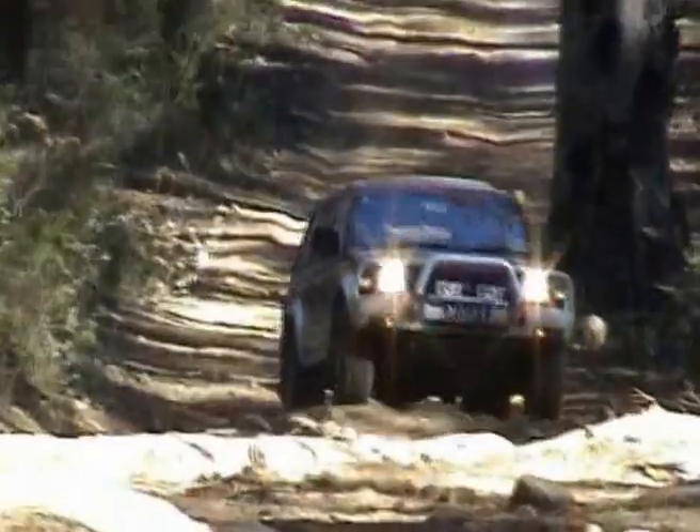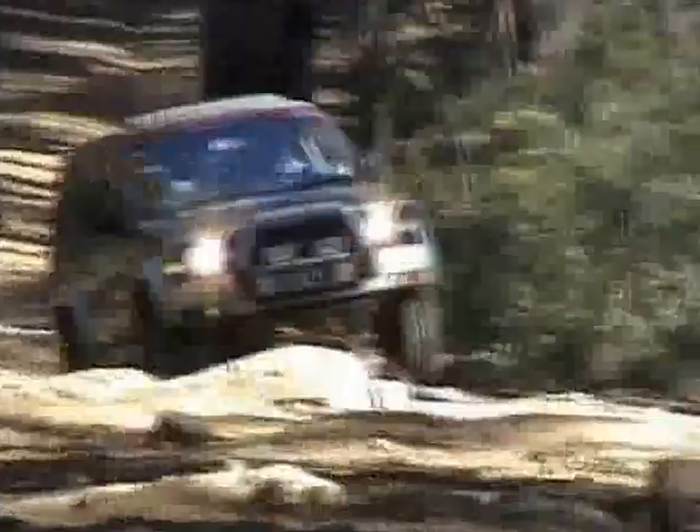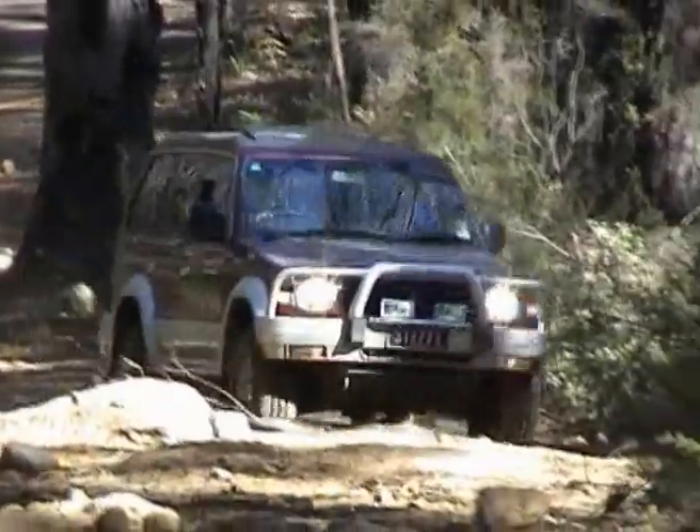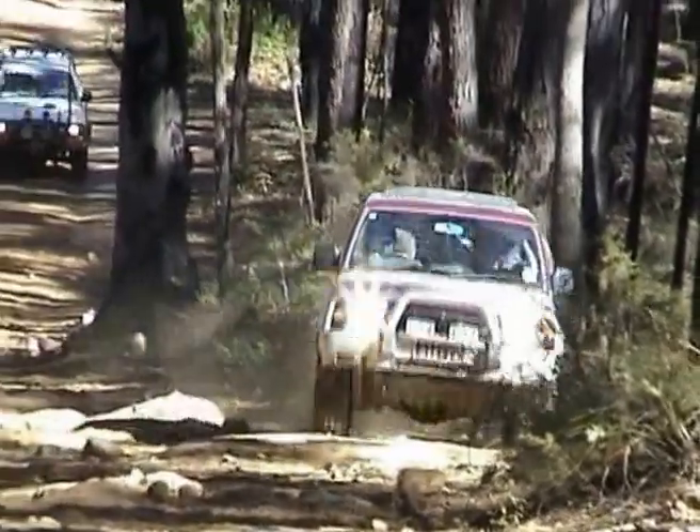Keith. Now, Keith hasn't done any four-wheel driving before whatsoever. And there was a little rock ledge there. I told him just to put his foot down a little bit harder. So he goes and puts his foot down a lot harder, as you can see. Rock and roll, baby.